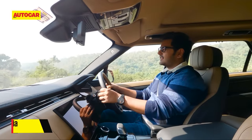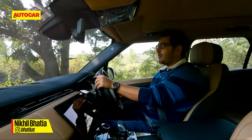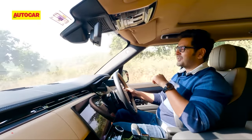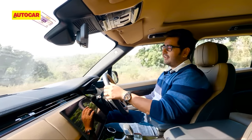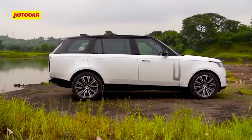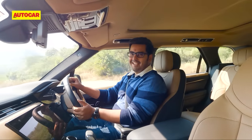It's hard to call an SUV that starts at 1.64 crore rupees a steal, but that's what this Range Rover Sport comes across as, in light of the Range Rover that starts at 2.38 crore rupees, and you'll get what I'm saying.